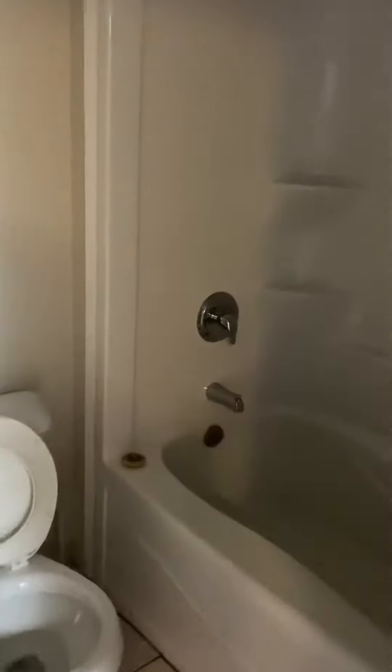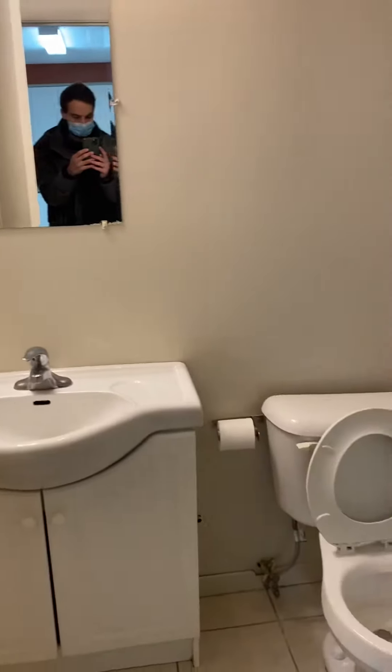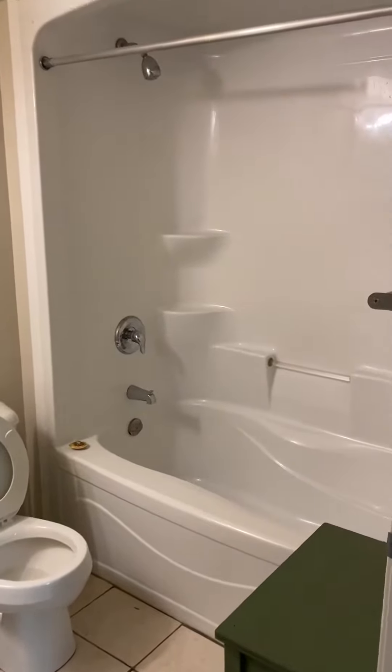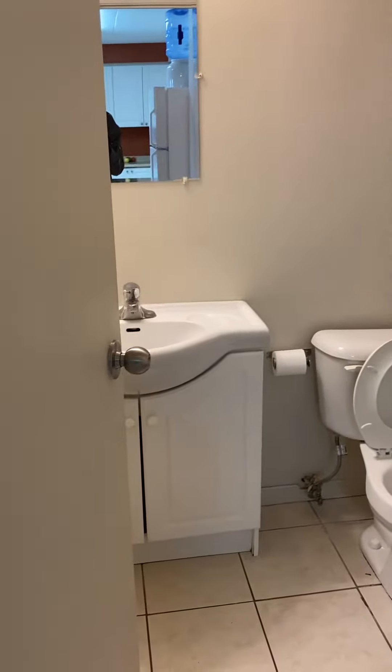Coming right over here would be the first bathroom which is plenty of size, as well as a nice big bathtub, and of course the sink and vanity.